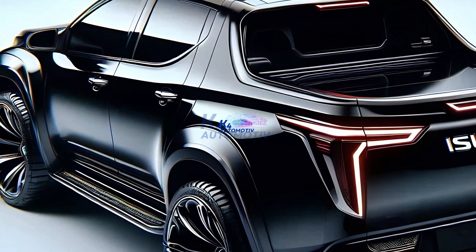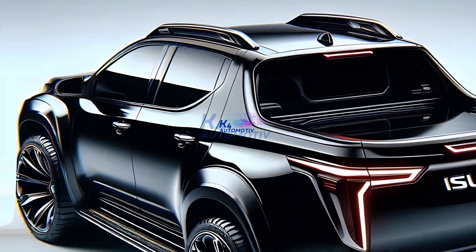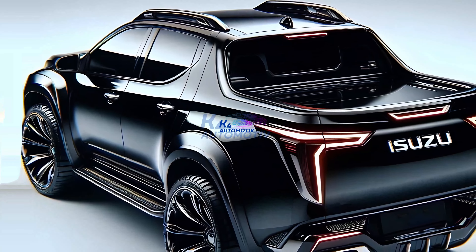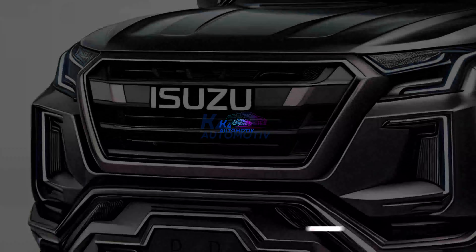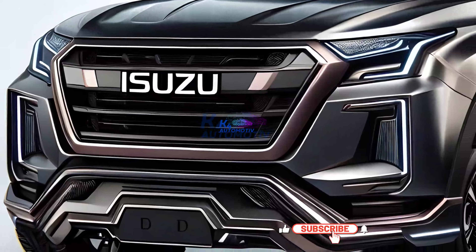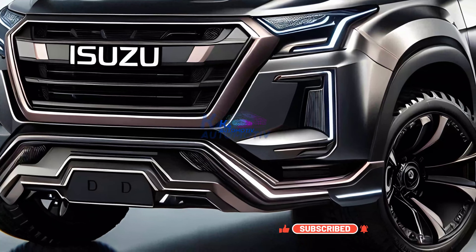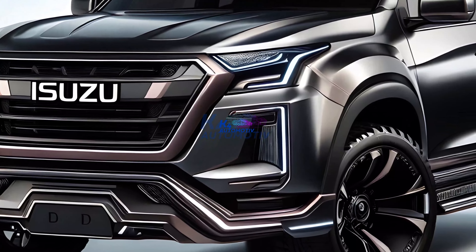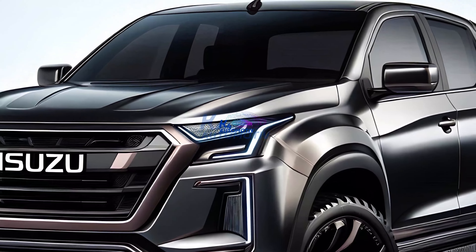The Isuzu D-Max 2025 features a design that is more in line with contemporary and athletic aesthetics, without compromising its reputation as a dependable pickup truck. It is quite striking with the new LED lights, which are more modern and rugged. The inside is no less gorgeous with premium touches that boost comfort and elegance. The bold lines and sharp LED lights offer a dashing and stylish look from the rear.